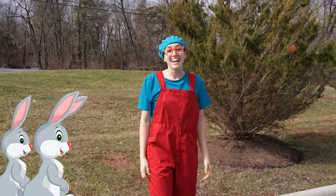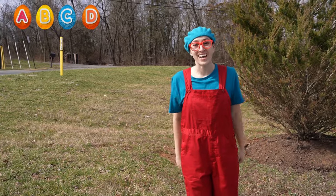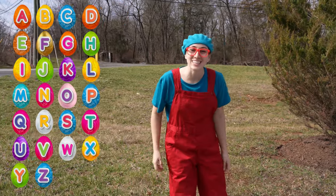Hi friends, it's Kika here and today we're gonna have an animal Easter egg hunt. We're gonna try to find all these animals in the alphabet. Ready? Let's start looking.